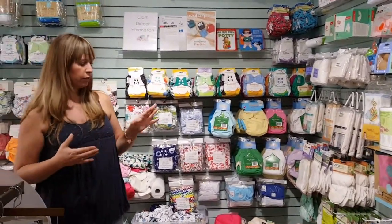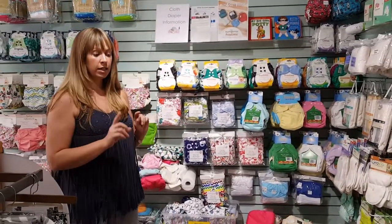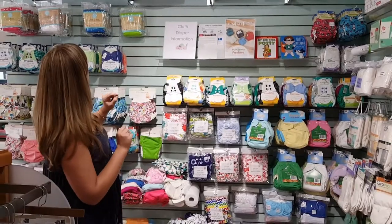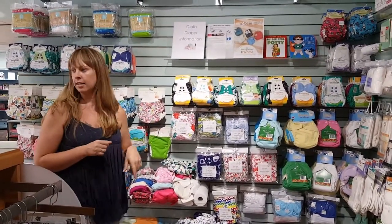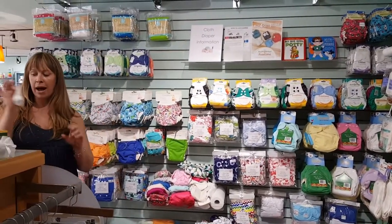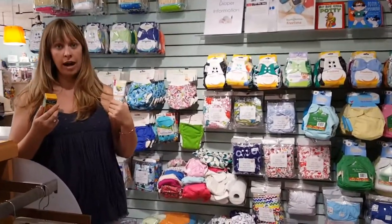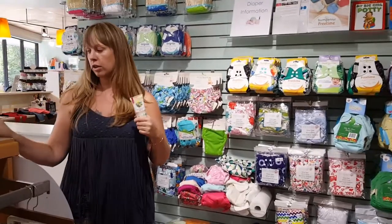So if you're looking for cloth diapers, definitely come see us. Lots of potty training accessories — from potties to toilet seats, training pants. And Badger anti-bug balm, sunscreen, all natural organic sunscreen.